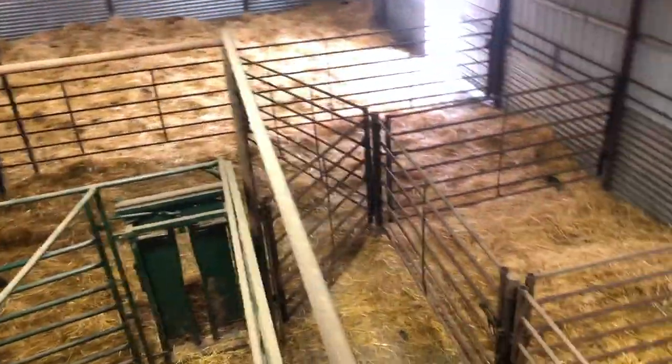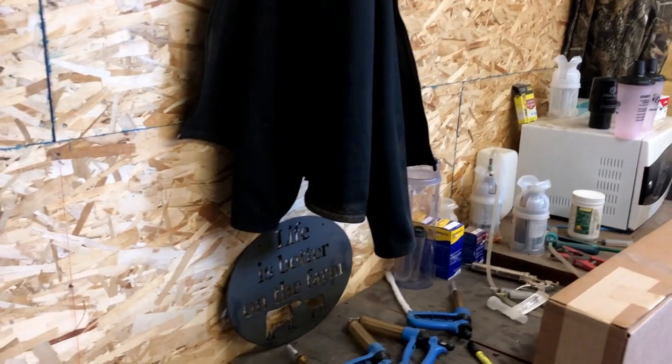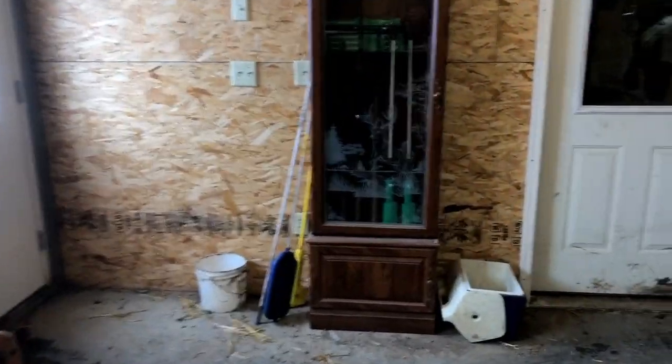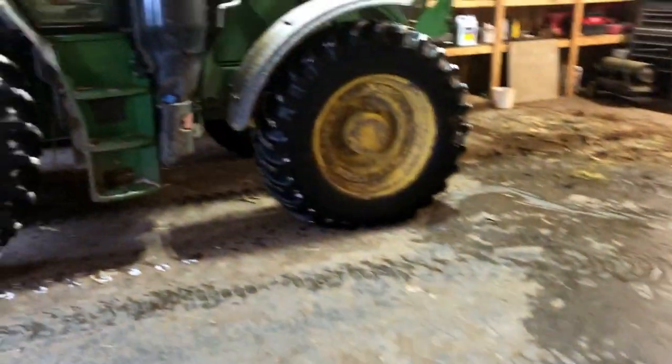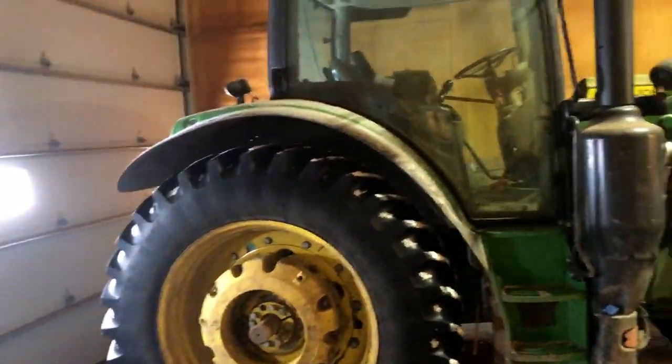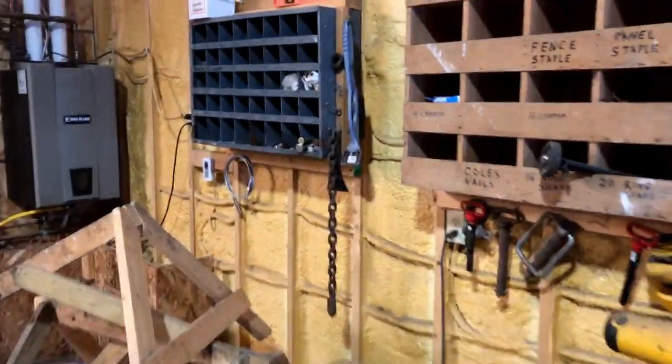Here's a top view of our calving barn. The first door in is our office area — we have a lot of medicine, needles, our flags and sticks. Also the office. Next door in is our shop, where we keep our tractor. It's heated at about 45 degrees. We've got our tools — anything we need throughout the day.